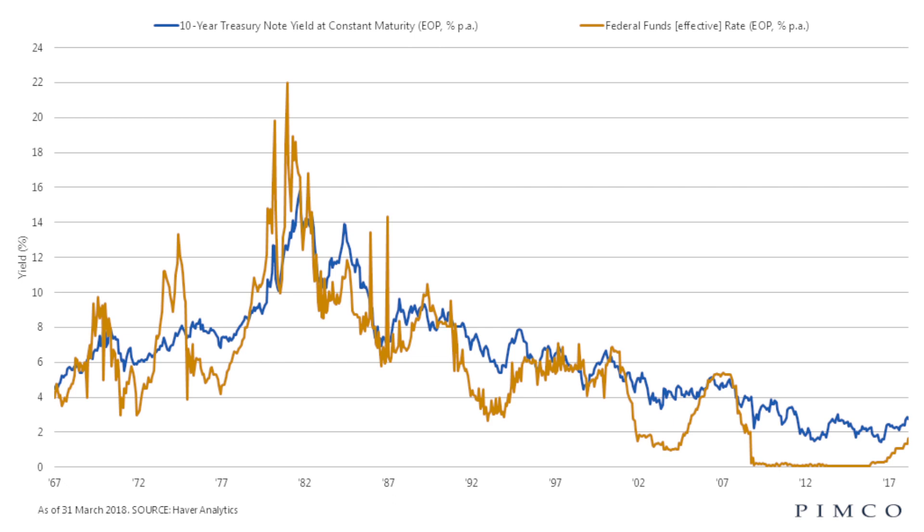The current 10-year Treasury rate is at 3.05%, and it's anticipated that the Federal Reserve will continue raising rates throughout the rest of this year and possibly into 2019.